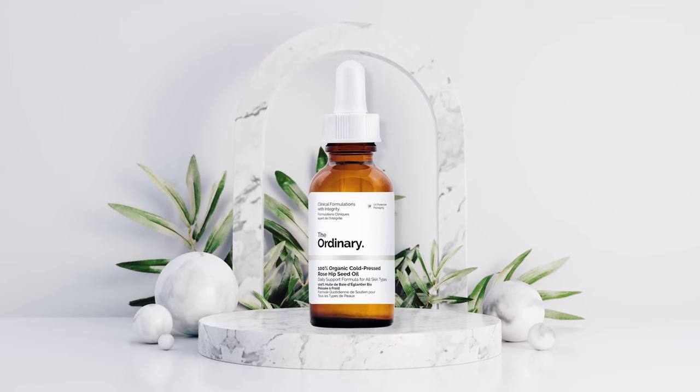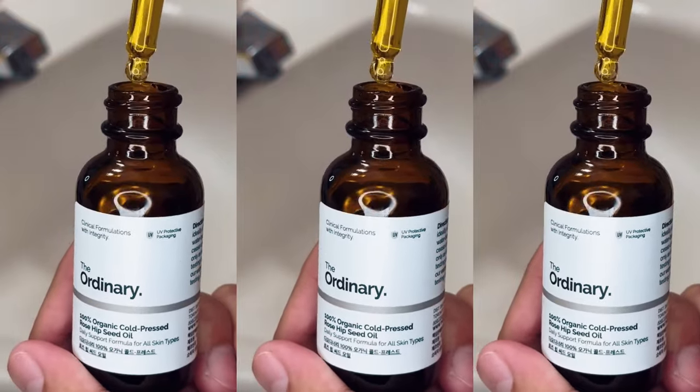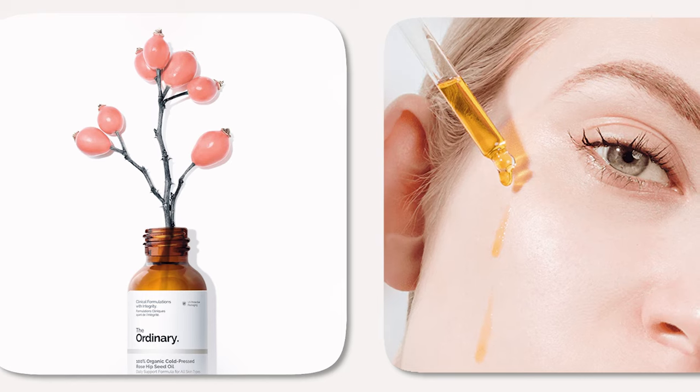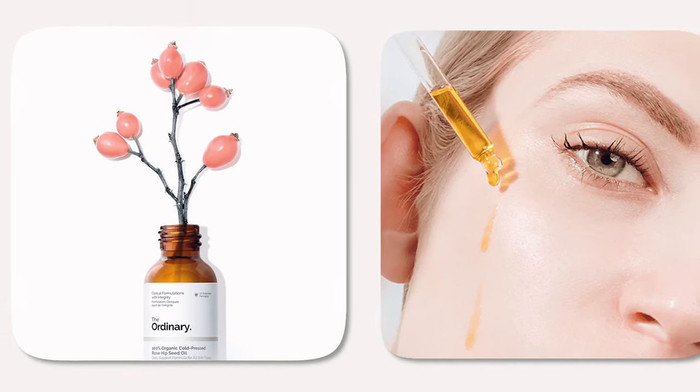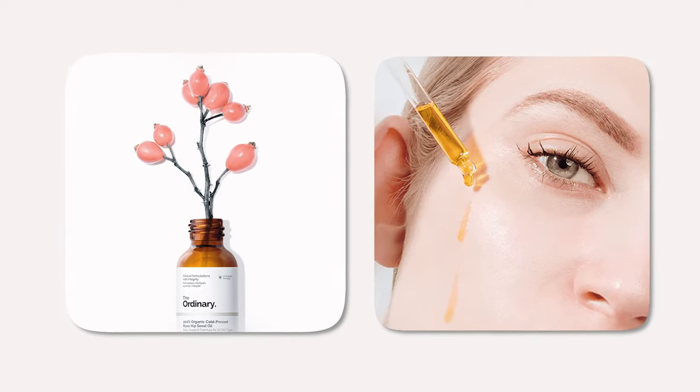The Ordinary's 100% Organic Cold-Pressed Rosehip Seed Oil is a popular skincare product that contains pure organic rosehip seed oil, a natural ingredient known for its skin-loving benefits. In this video, we'll be exploring the benefits of this oil, how to use it properly, and what to do and not to do when using this product.